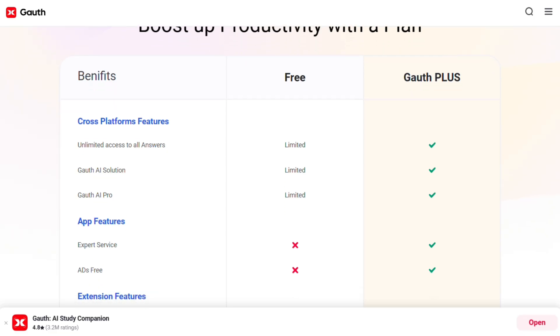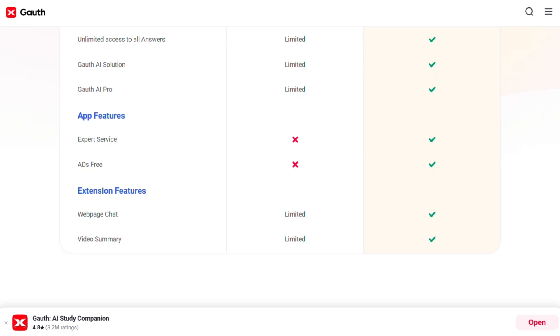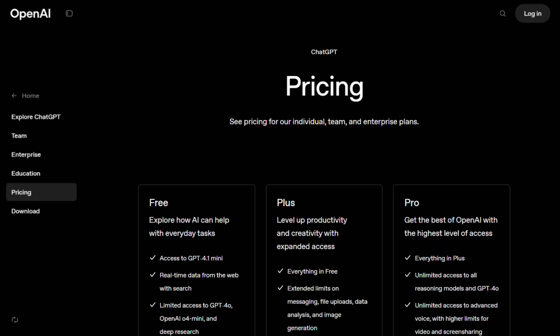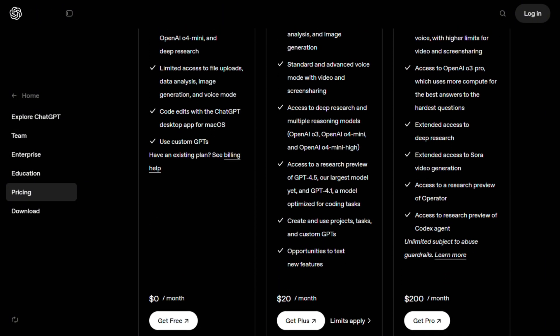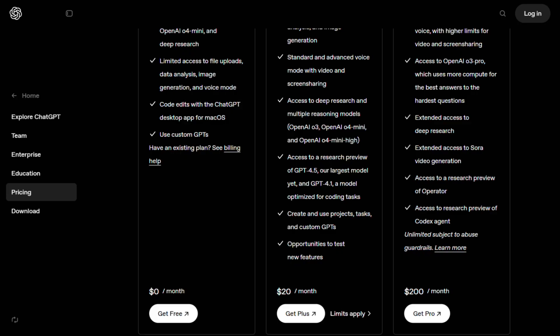Pricing-wise, Goathe offers a free tier with limited features, then premium plans. ChatGPT runs from free to $200 monthly for the Pro plan, depending on what you need, and most students will be fine with the basic ChatGPT Plus at $20 a month.